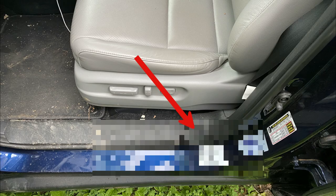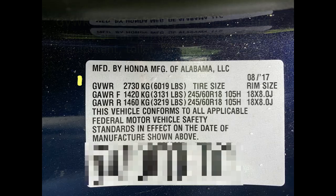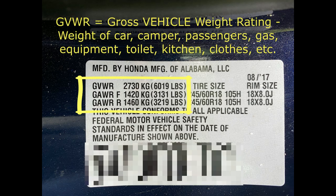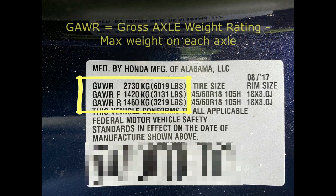To find weight allowances, look inside the driver's side door frame. You'll find a sticker that has GVWR, or gross vehicle weight rating, which is the maximum weight for the entire vehicle and all its contents. It also shows gross axle weight rating, or GAWR, for front and back.